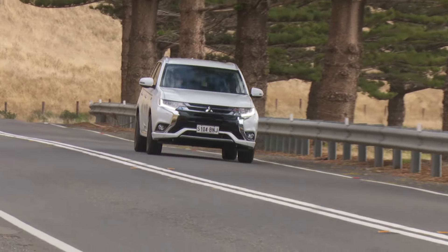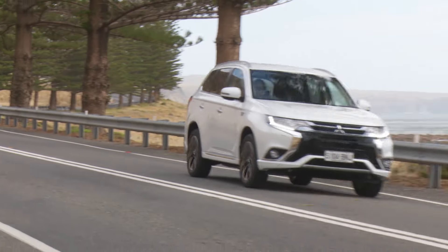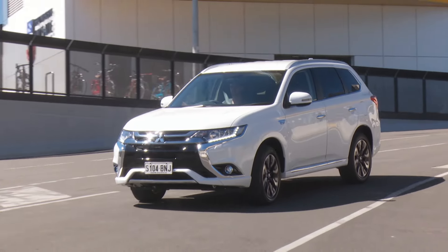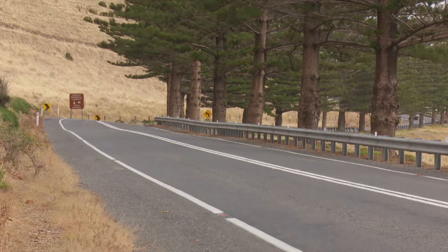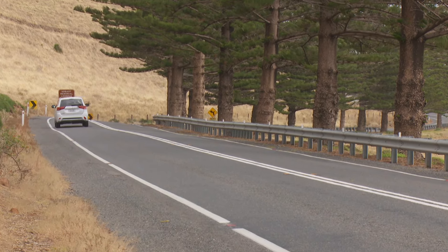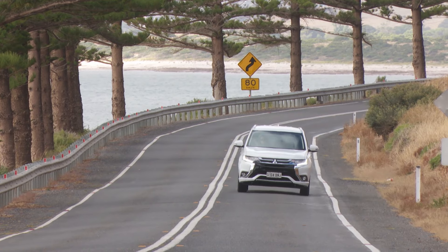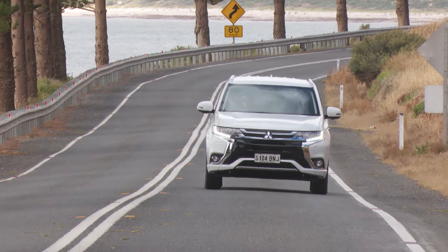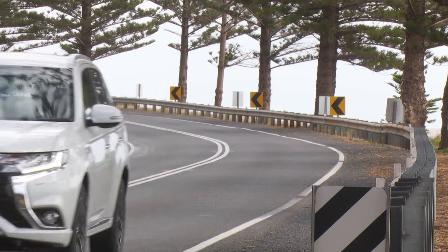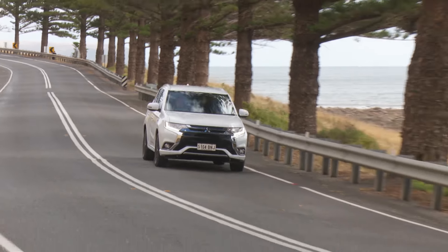Mitsubishi describes its plug-in Outlander as the EV with no sacrifice, and that's certainly true of onboard space. Boot space in the five-seat-only PHEV is 463 litres with all seats in place — near identical to the conventional Outlander models — and that number climbs to 1,602 litres when you drop the 60-40 split rear seats. Interior space is unchanged too, so the cabin remains a nice and airy place up front, with enough room for backseat passengers to ride in comfort.